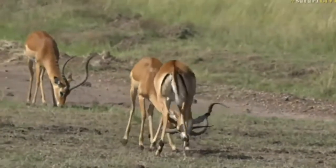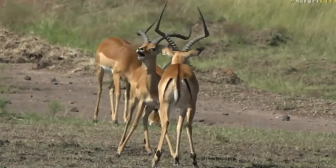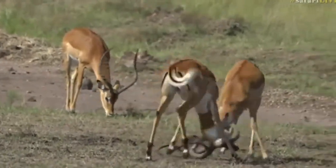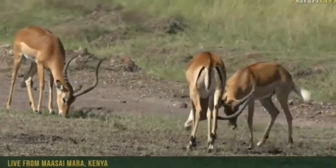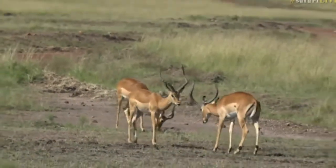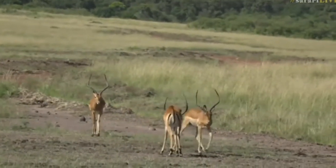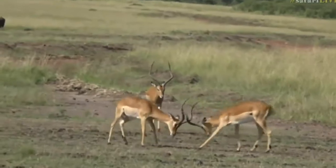Oh, that was a bit more serious! But the reason I say it's not so serious is because there's not a female in sight — it's all about showing off and practicing for the big show. They're all part of a bachelor herd; I can't actually see the herd of females yet. This is all practice for when they have to take on one of those East African beasts who controls the harem of females.